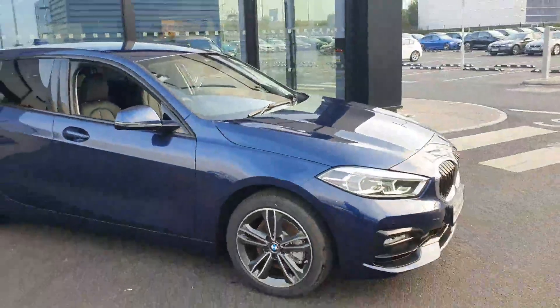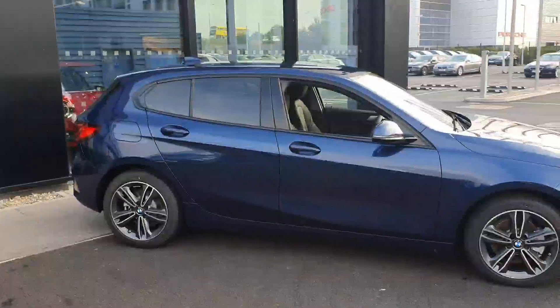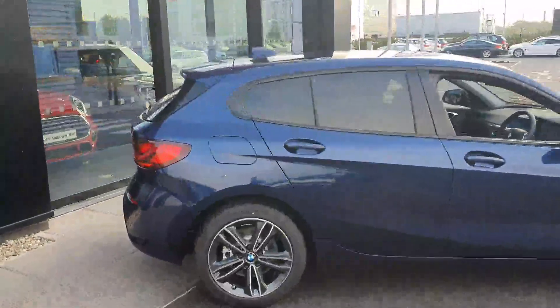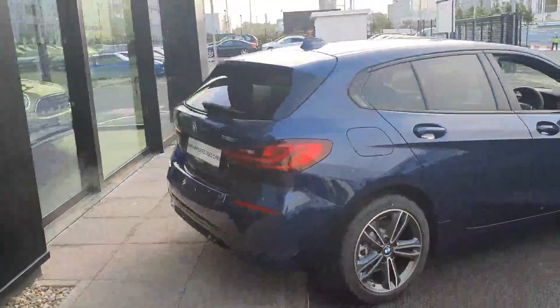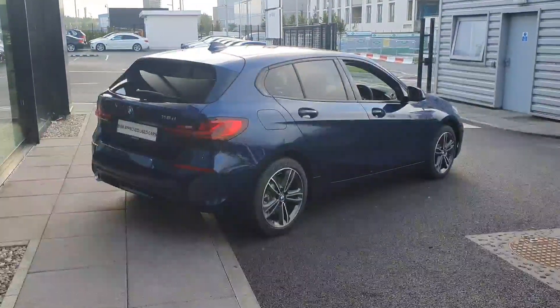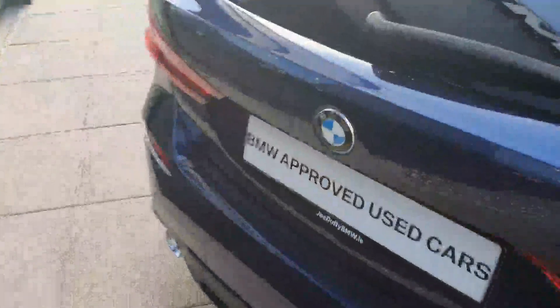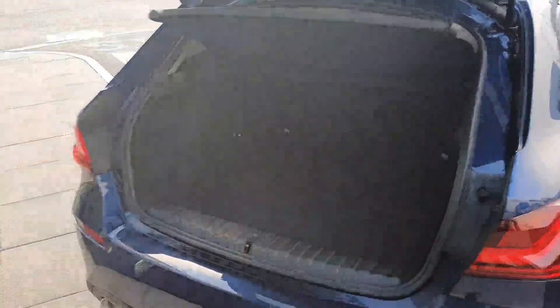With the sport trim you get these lovely 17-inch alloy wheels which just set it apart from the others on the road. Moving down the side of the car, we have the gloss black trim surrounding the windows as well as the rear privacy glass, just giving it that cool and sleek look. Moving around to the back of the car, you have full LED rear tail lights as well as your rear parking sensors.